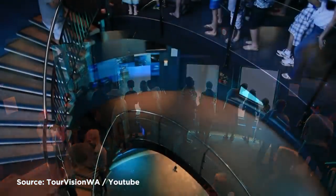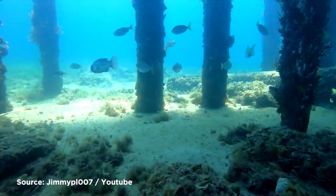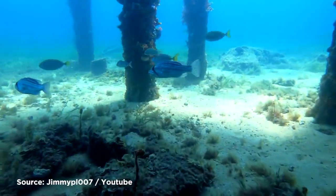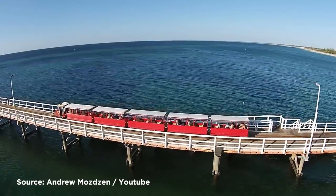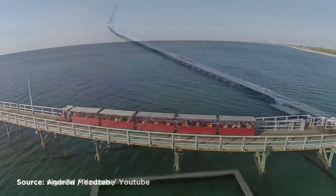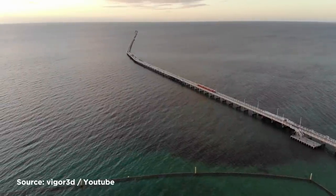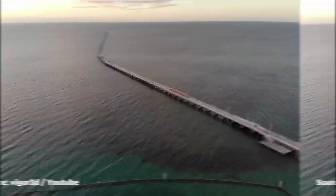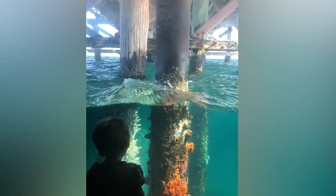The underwater observatory is one of only six natural aquariums in the world, making the jetty one of the most popular tourist destinations in the region. There is a railway line that takes visitors along the stretch of the structure to the end. As well as being able to accommodate 40 people at a time in the observation chamber, the facility is used as a scientific monitoring station because of its unparalleled views across the surrounding reef through its 11 viewing windows.